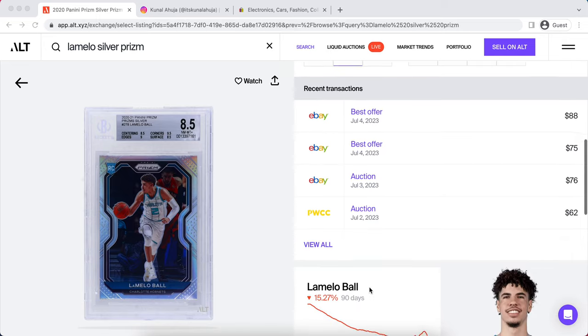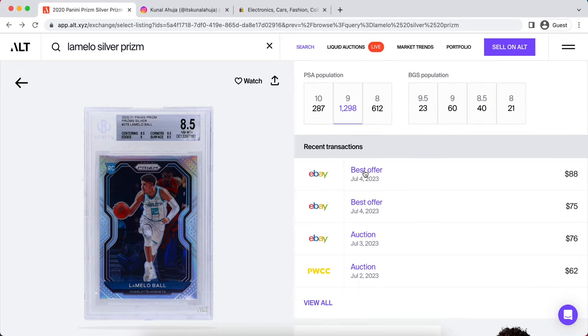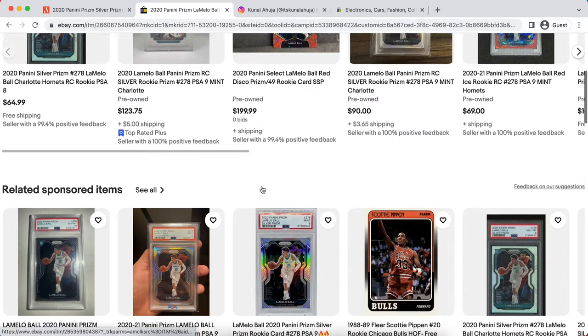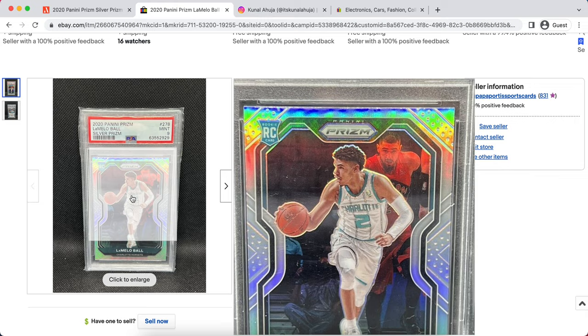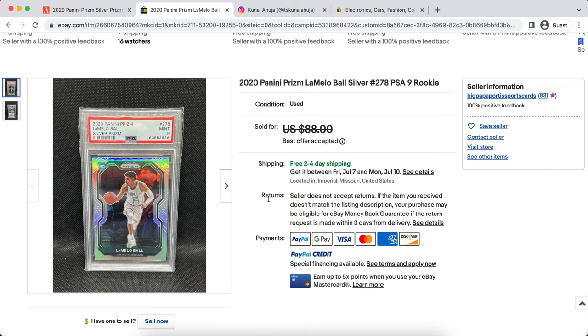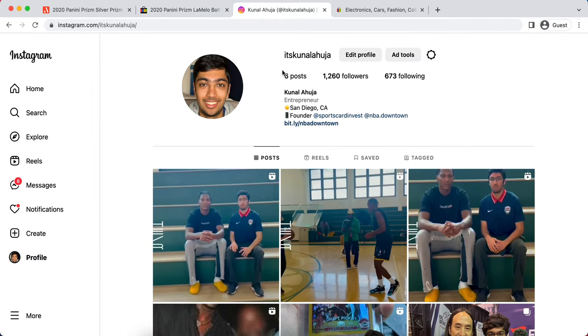Today I'm bringing a brand new sports cards video breaking down what I believe to be the five best investments currently under ten dollars. This week's giveaway is a LaMelo Ball Prism Silver in a PSA 9. To enter, subscribe, like this video, and comment the word 'done.' The winner will be announced on my personal Instagram at it's canalahujo, so give it a follow to stay tuned.